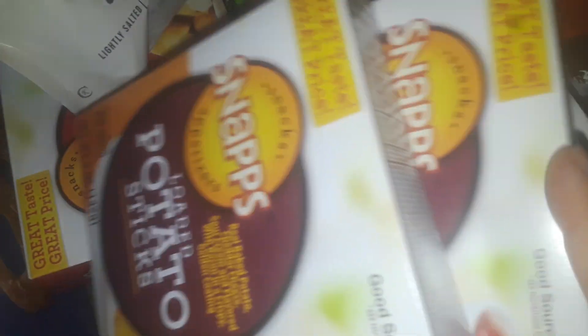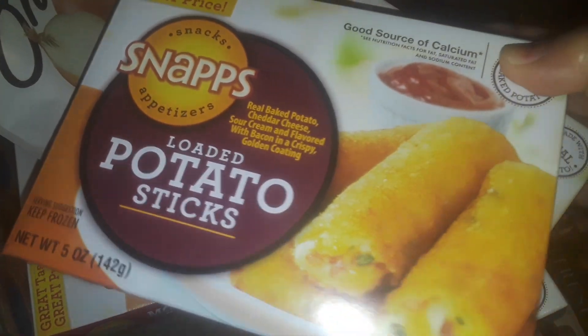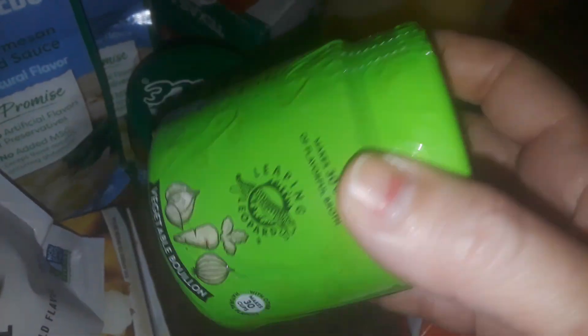Got some crispy onions right here in the bag. I picked up four boxes of these potato sticks — these are really good, throw them in the air fryer. I bought another one of this vegetable bouillon powder. Uses in soups, stews, basically anything you cook with. I like this one, so I picked it up because I used the other two I had.